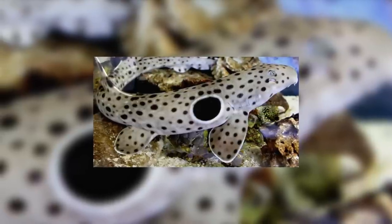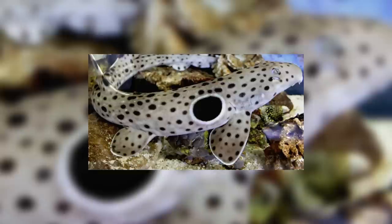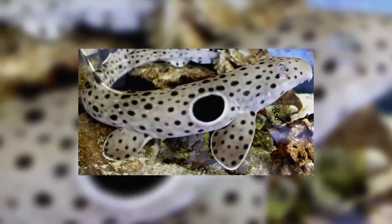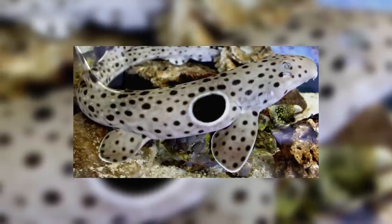Welcome all to a very special animal of the week — the yearly animal of the shark week. This year's shark is a very special one, famous for its amazing ability to walk on land. It's the epaulette shark.